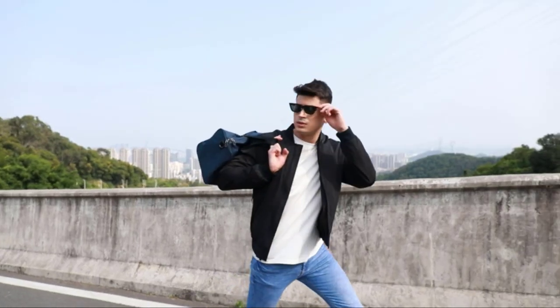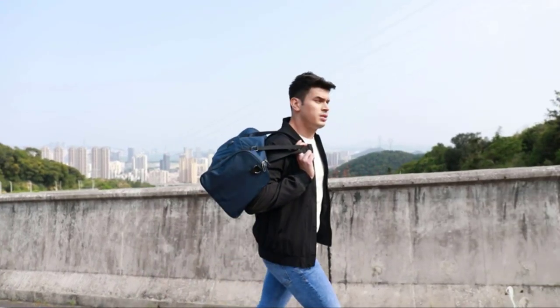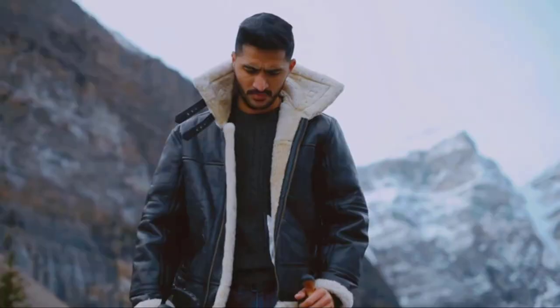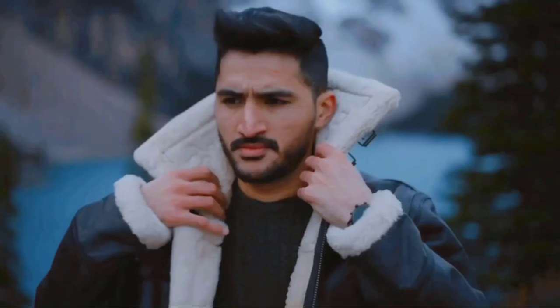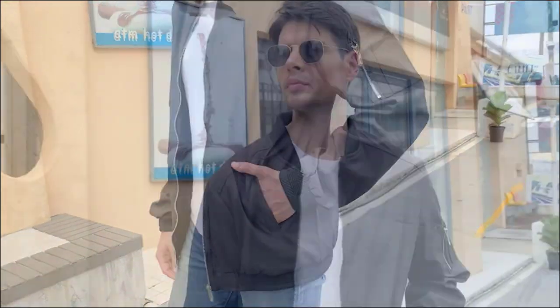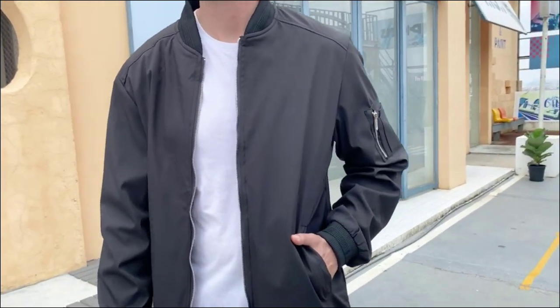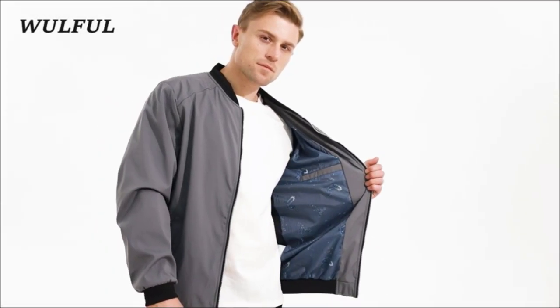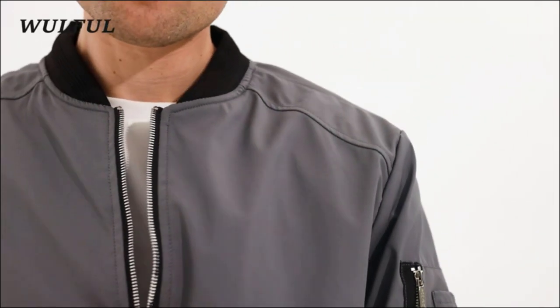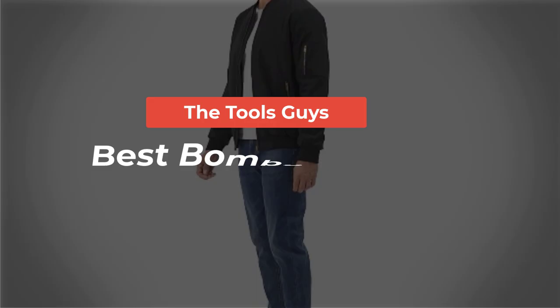Imagine walking down the street feeling confident, stylish, and comfortable all at once — such is the power of a well-chosen bomber jacket. This versatile fashion staple has been donned by everyone from Hollywood stars to hip-hop moguls, proving its enduring style appeal. If you're looking to buy your next, or perhaps even your first bomber jacket, then you've landed on the right page. Watch the full video and check the links given in the description for updated prices and information.